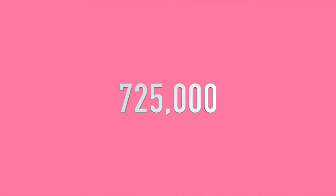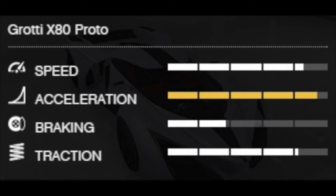The acceleration is a bit different, braking is the same, traction is nearly the same, and its price tag is 725,000 — so that's not much. If you can see, the X80 Proto is much more. So here we have the speed of the X80 Proto.